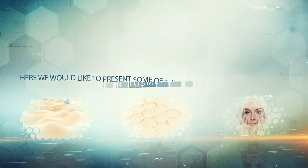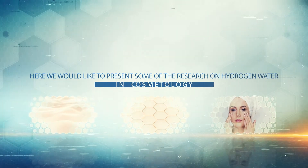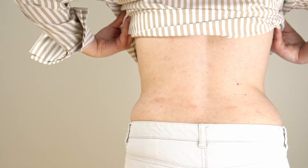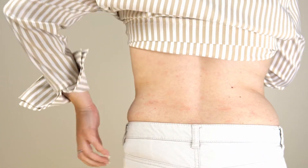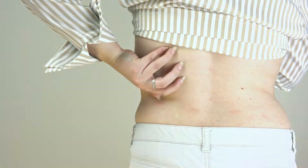Hydrogen water also protects against UV rays and relieves irritation and redness after sunburn. Here we would like to present some of the research on hydrogen water in cosmetology. The effect of hydrogen water is so strong that it helps even in cases where conventional medicine does not work.